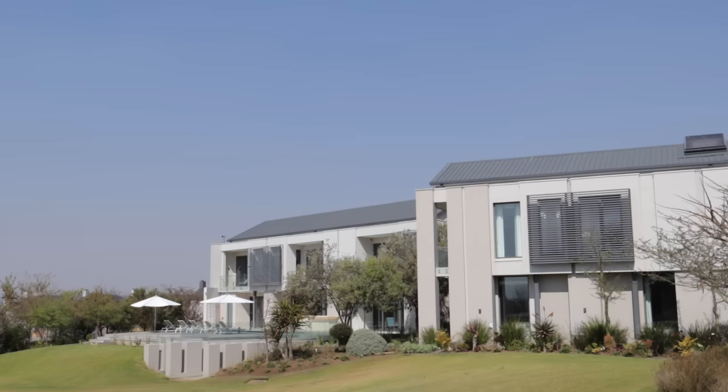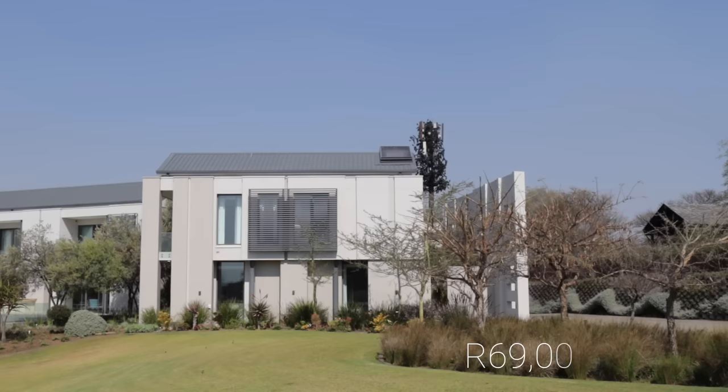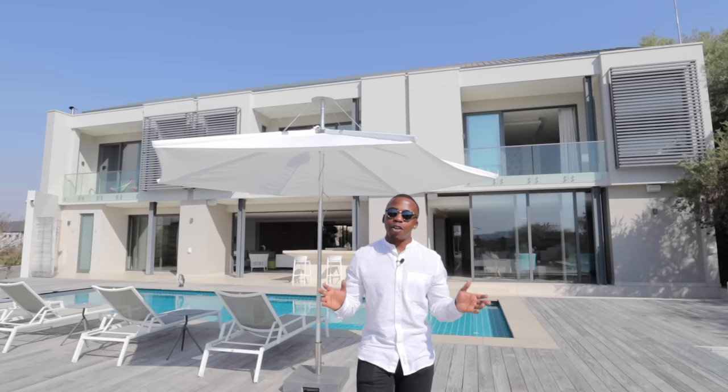I'll put his details down below and also the property details down below. As always, if you haven't yet subscribed, go ahead and smash that subscribe button. So excited to share this listing with you guys. It's six bedrooms, 6.5 bathrooms, currently on the market for 69 million — just under 2,700 square meters of floor area on an 8,500 square meter erf. So very large property. Without further ado, ladies and gentlemen, let's prop in.